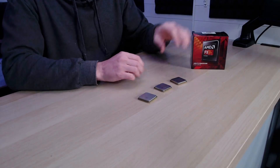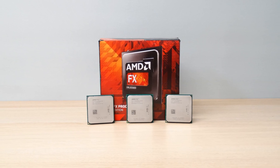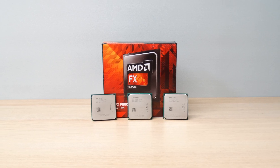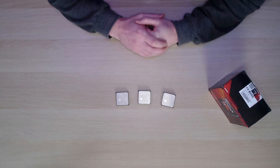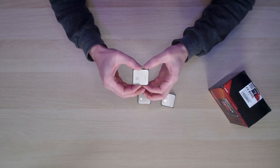The CPUs we've got here today are from AMD and they are from the FX range. That means they're all AM3 Plus socket chips and they were all released roughly about the same time. The chips we have are a 4 core, 6 core, and an 8 core, so we've got a bit of diversity across the whole range.